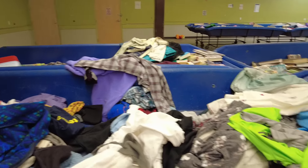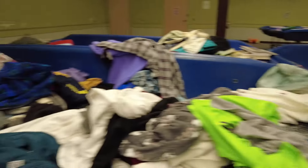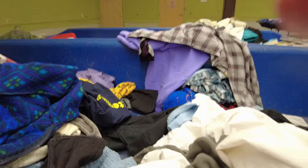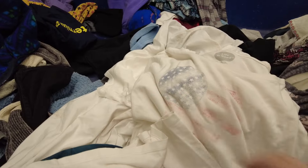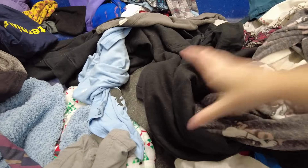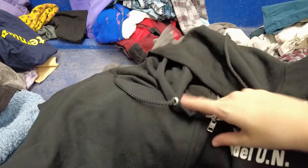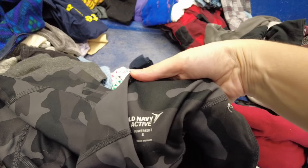Starting off this Thrift With Me footage, I wanted to show you this bin. This was actually in the row of hard goods — like shoes, electronics, and miscellaneous things — and there was just a random clothing bin they rolled out. So always check all the bins everywhere, people's throwbacks and everything, because you never know what you'll find. This was just a random clothing bin rolled out with the hard goods.